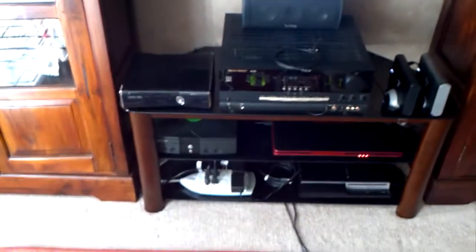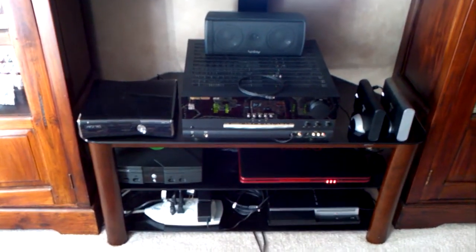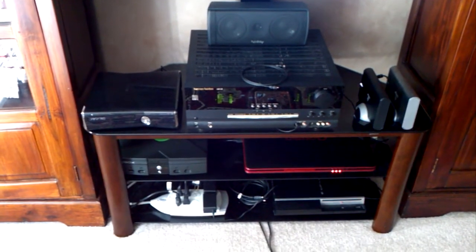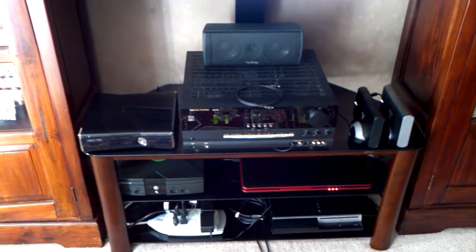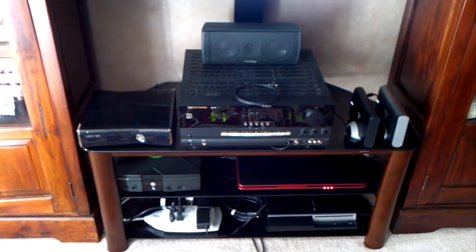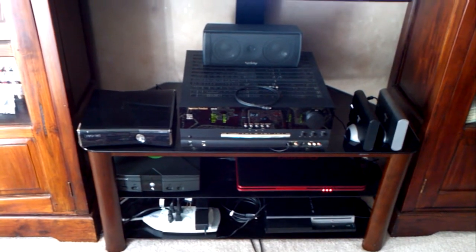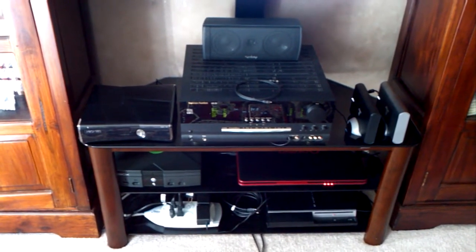When I get around to replacing this aged Harman Kardon AV320, I will buy a 7.2 system and be able to take advantage of the two speakers that I am not using right now. I also won't have to go through the TV to get my sound.